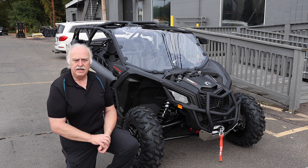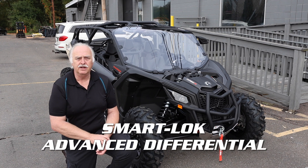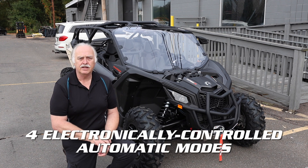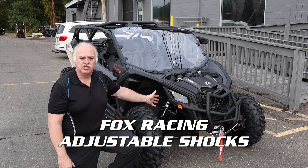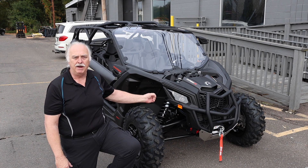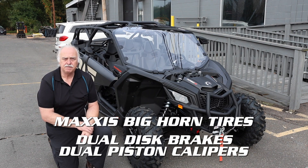The Maverick DS has a smart lock advanced off-road front differential. It's fully lockable on the fly with four electronically controlled automatic modes. It also features adjustable Fox racing shocks that you can adjust for compression, rebound, and bottom out control. This unit features Maxxis Bighorn tires along with dual disc brakes with dual piston calipers.